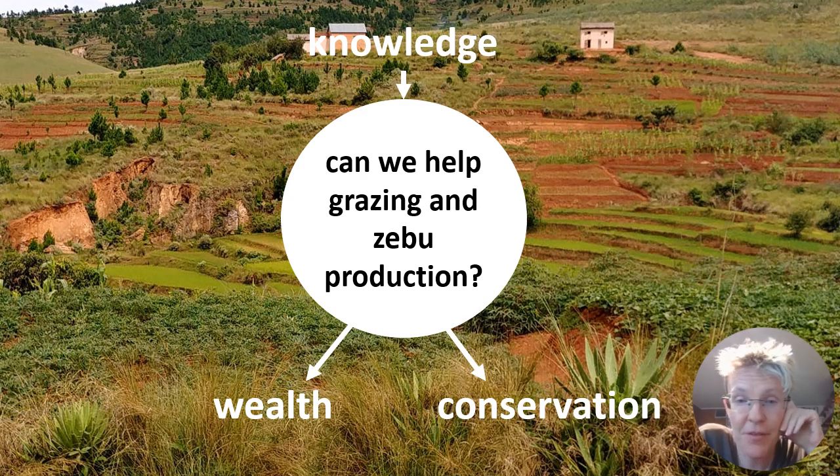Back in 2019 we spoke about all the knowledge we had accumulated and how it could contribute to grazing and zebu production, which is incredibly important for Madagascar because zebu production contributes to the wealth of the people. And if done in the right way, it can also contribute to biodiversity conservation.